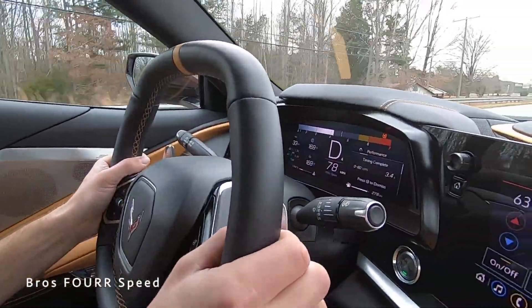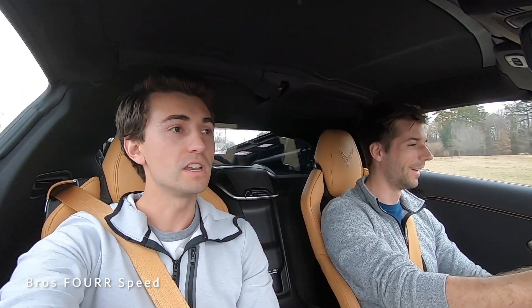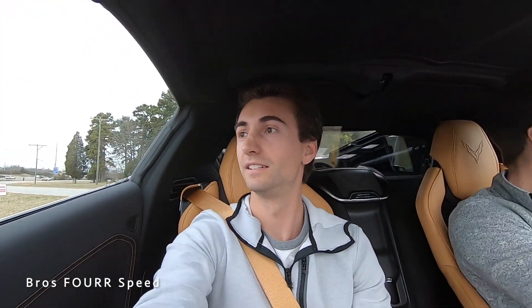3.4 seconds is what it got there — not that bad. A little squealing on the tire. This does have winter tires on it right now, so unfortunately no summer tires, but 3.4, not too bad. My GTR I was able to do about 3.3 on public streets with spinning the tires, so this would be neck and neck with a GTR — all-wheel drive versus rear-wheel drive. This has all the power in the back.